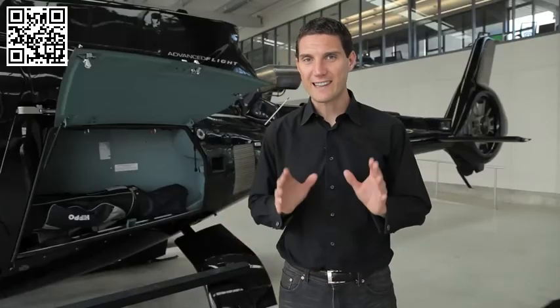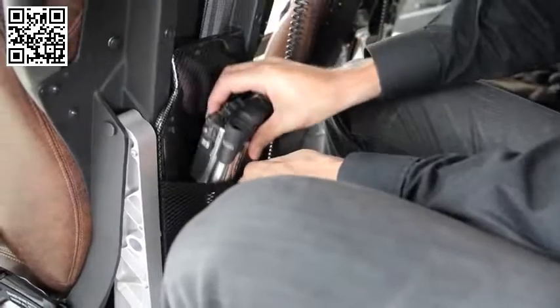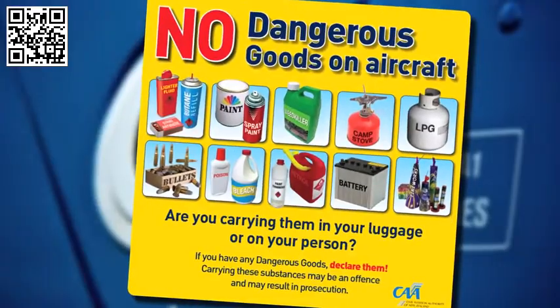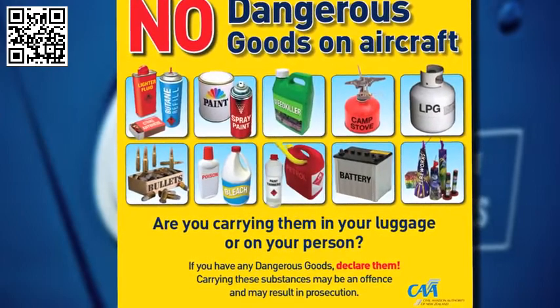Civil Aviation rules require that luggage be stowed in the lockers, or if it has to go with you in the cabin, it must be secured. Luggage on passengers' laps is unfortunately not permitted. If you are carrying any of these items, please advise your pilot before boarding.